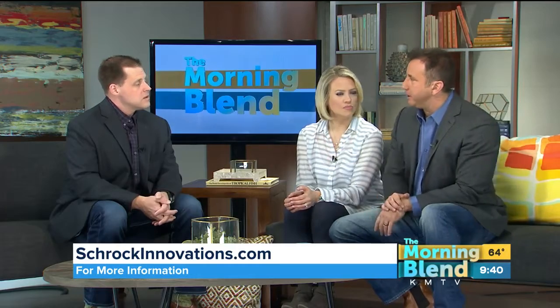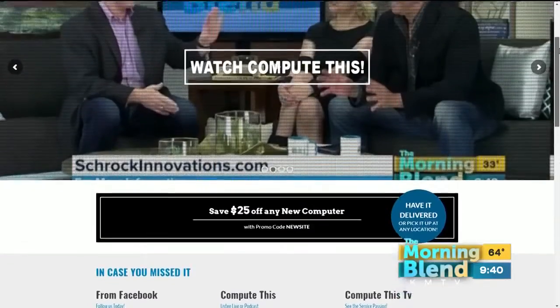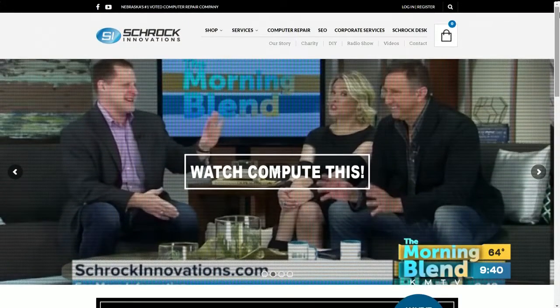I was asking about the endpoint antivirus you guys offer — it's good for Macs and PCs as well, right? Absolutely. And you revamped your website not too long ago — can you still get that there? Yes, PC users can download the endpoint antivirus directly at shrockinnovations.com. For Mac users, we have to do it through the Schrock Desk.